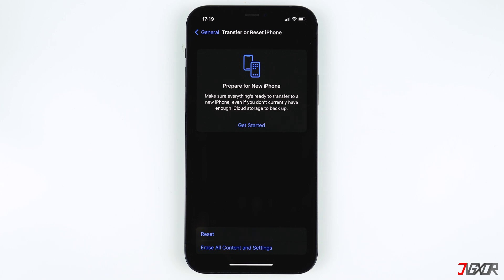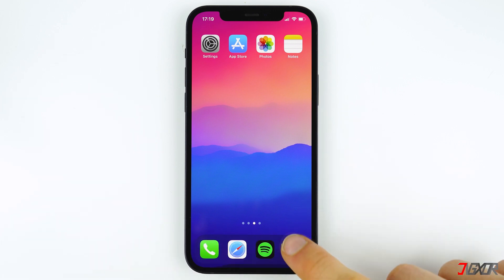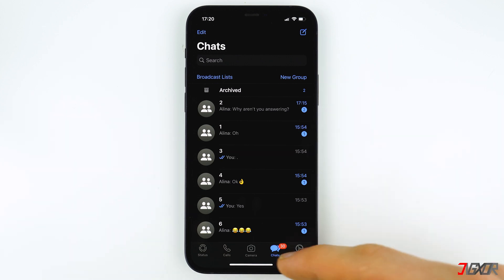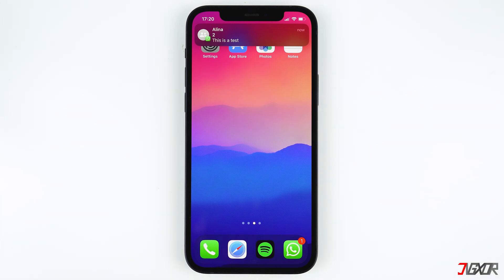All of your data will not be removed except your Wi-Fi connections, your passcode, Face Recognition, your Apple Wallet, and the notification permissions will be reset. That means you'll have to set those things up again, which is very easy and can be done in a few minutes. Now you have to open WhatsApp and give WhatsApp the permission to send you notifications. In my case the second method worked fine and I got the notifications back.